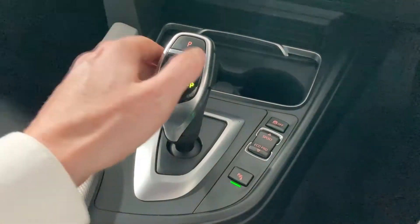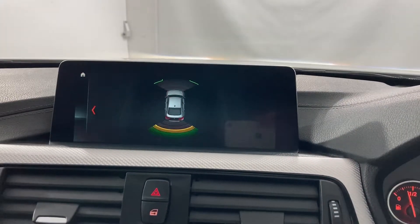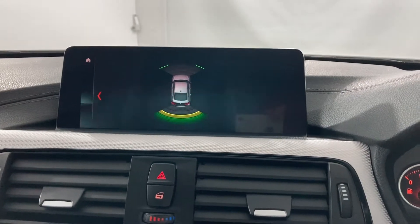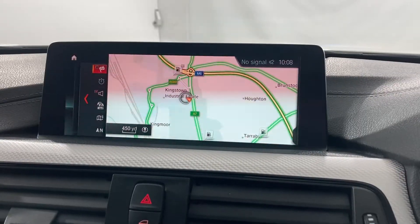A Harman Kardon surround sound audio system will ensure a crisp and immersive audio experience. Park distance control assists in the arduous task of squeezing in and out of even the tiniest of spots. The ever-responsive iDrive gives command over the many features that can be found in this 4 Series.